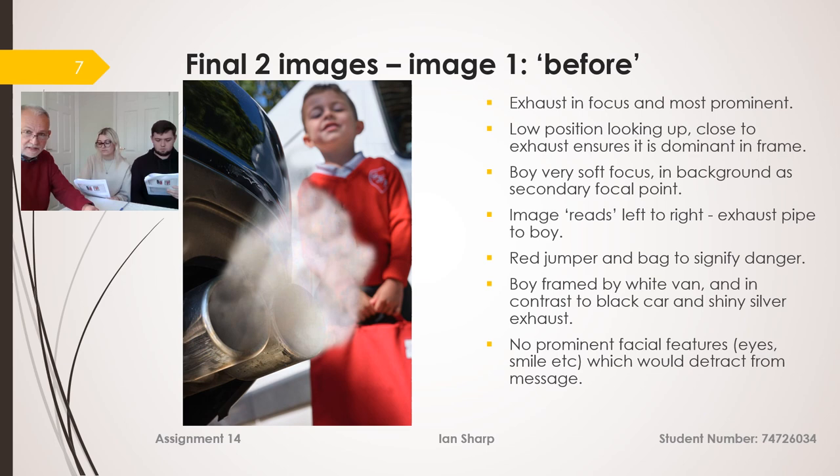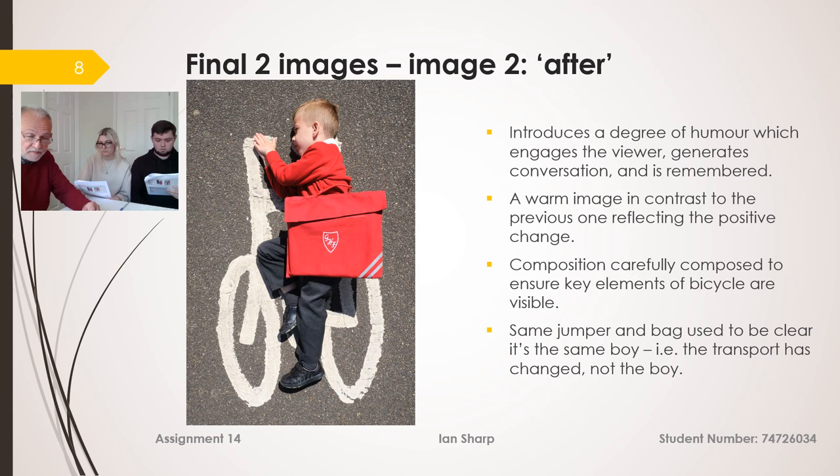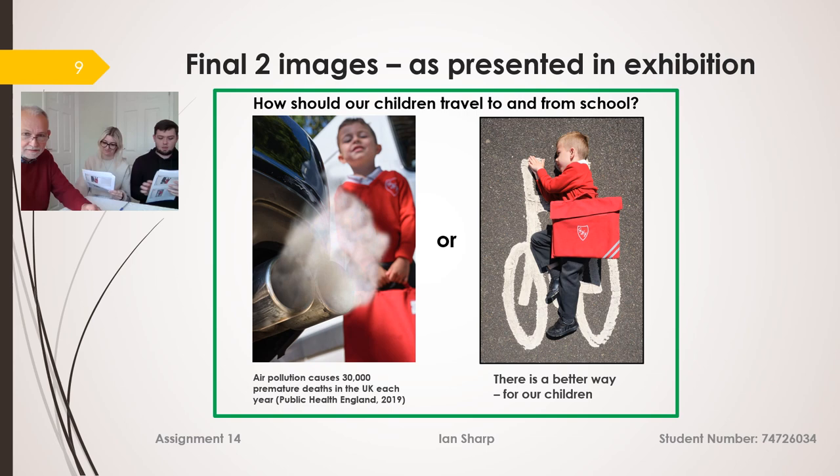I framed the boy with a white van, with a black car which is nondescript and not distracting. On the second image — the 'after' — I looked at a number of different options and chose one that has an element of humour. In the cycle lane where there is a painted white bicycle, I got the boy to lay down on it wearing the same clothes as before, so it's clearly him. It proved a little tricky because the painted bicycle representation isn't accurate, so I needed to ensure enough of the bicycle was visible and enough of him showing to make clear he's riding it.